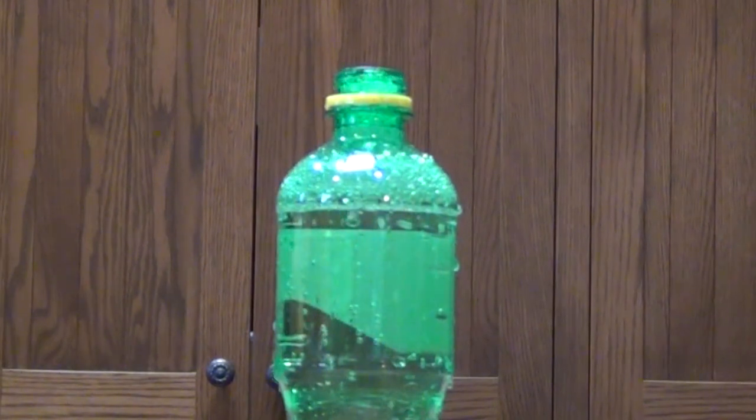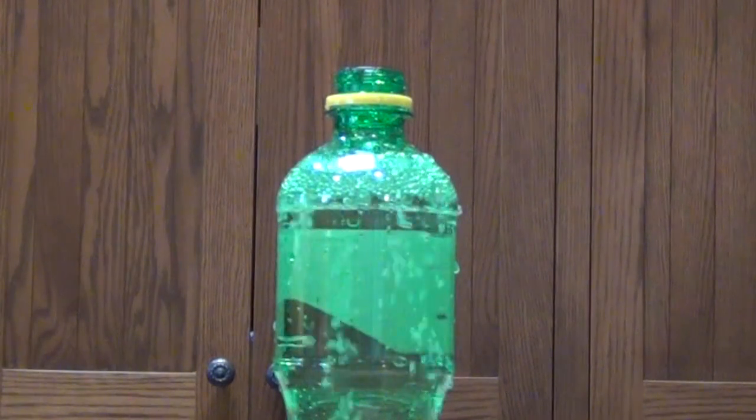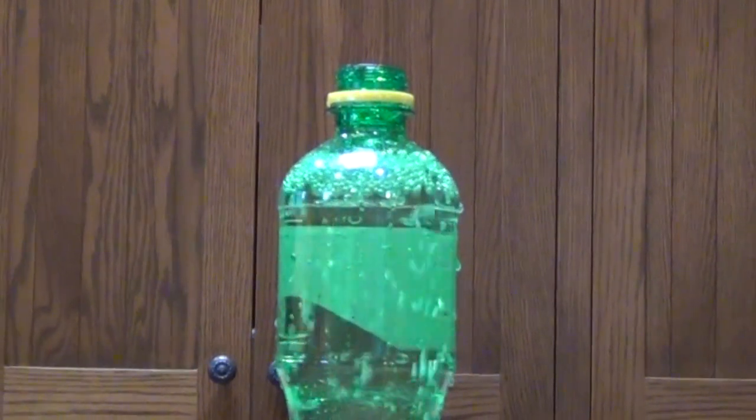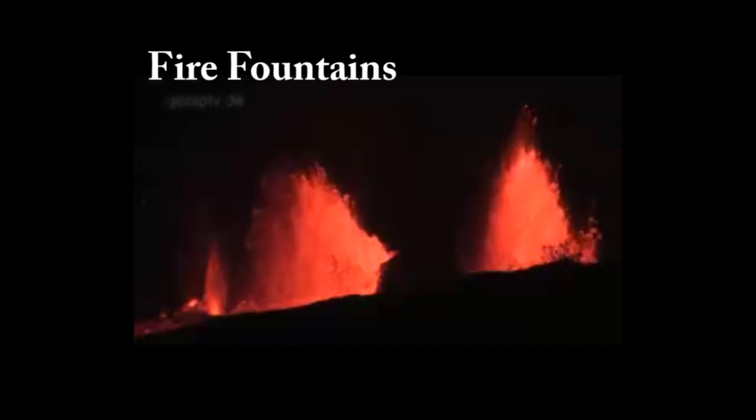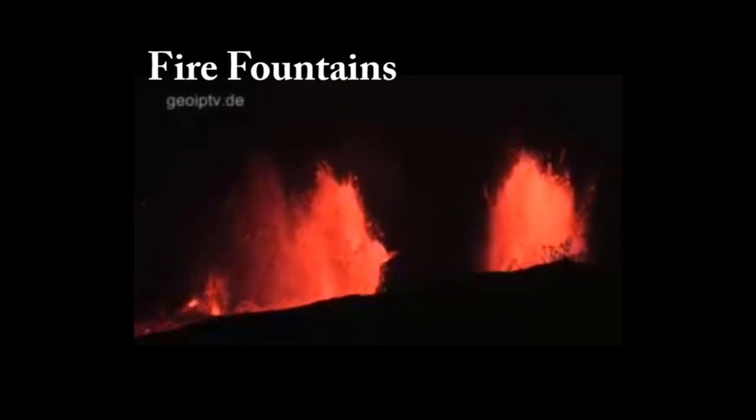It's hard to imagine bubbles being able to blow the tops off of entire mountains, but that's exactly what happens. If magma rises rapidly to the Earth's surface, the bubbles are carried with it and escape at a uniform rate. This produces a fire fountain.